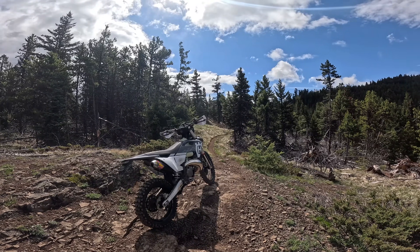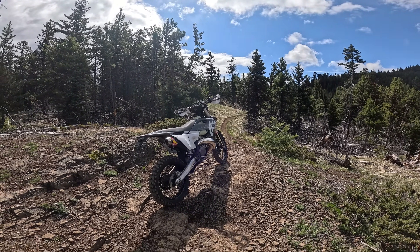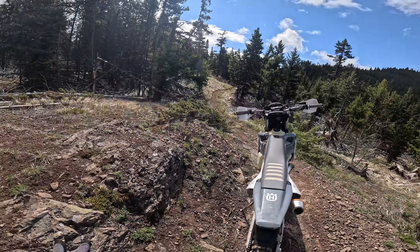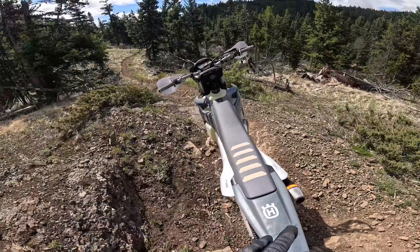Hey, welcome to PNW Enduro. This is the first mountain ride on the new Husky. Started off at about 4,000 elevation. I've done about 5 kilometers and I'm just over 5,000 here at this spot.